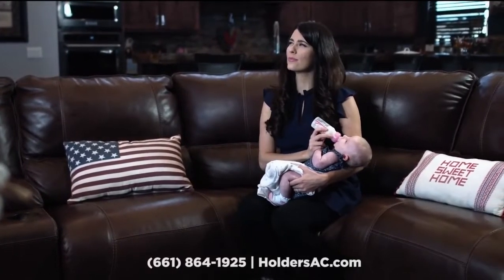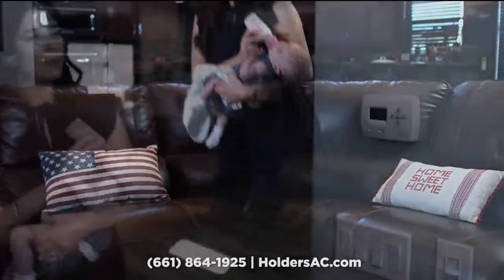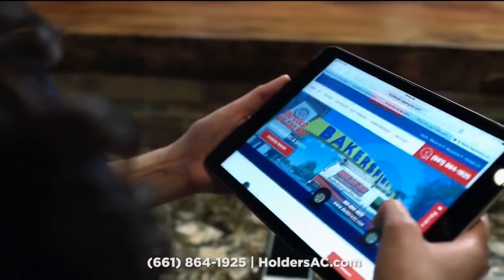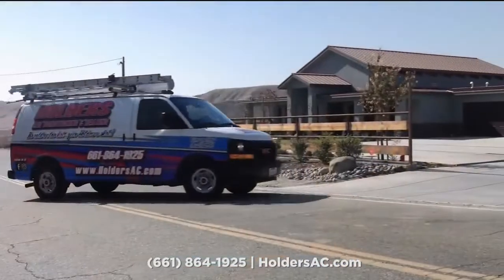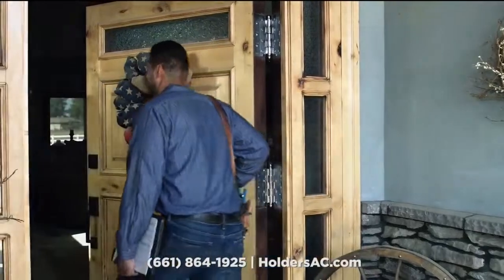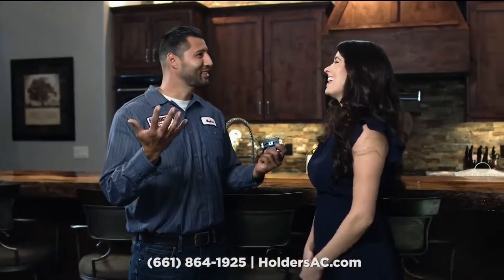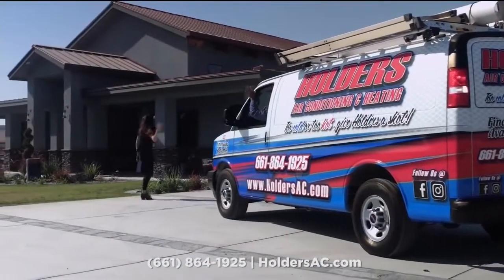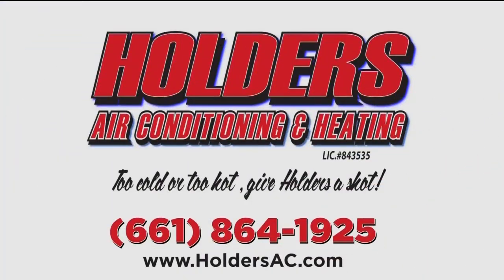Your family's comfort is your number one priority. Dealing with an A/C and heating breakdown can be quite the emotional setback. Since 1987, Holder's A/C and Heating has been keeping Kern families comfortable through all their life seasons. Our business motto is simple — to be honest and transparent while providing extraordinary service. From A/C and heating tune-ups to installations, your family's comfort is also our number one priority. Too cold or too hot — give Holder's a shot.